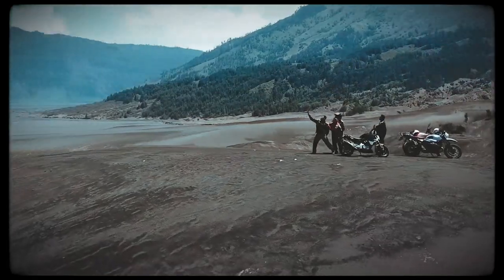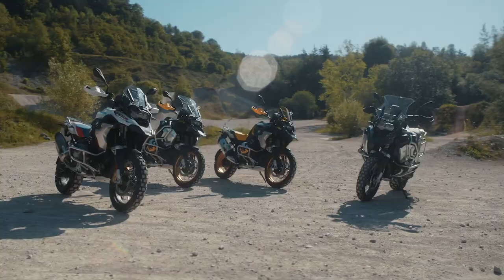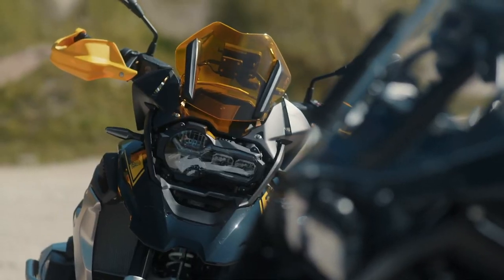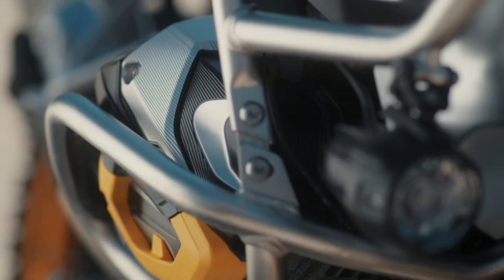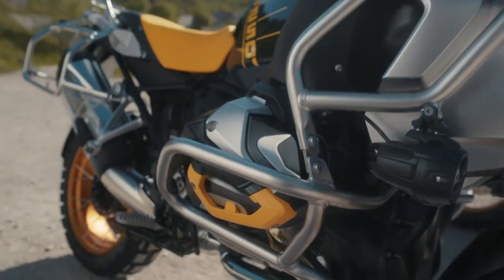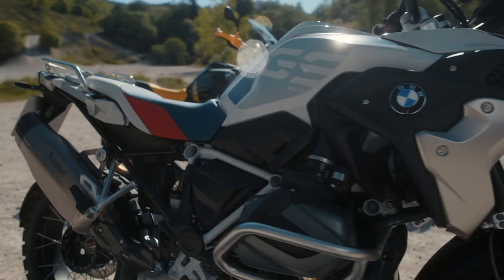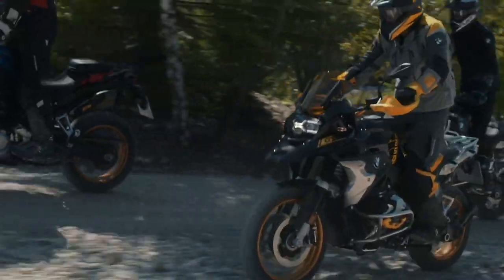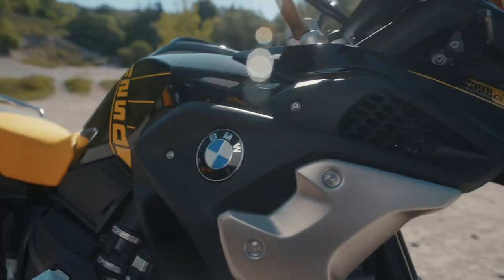MSRP for the 2021 R1250GS starts at $17,995 and the 40 Years Edition GS starts at $19,745. Let us know what you think about the new BMW GS models and do you think these updates are worth calling it a new GS? Leave a comment down below.